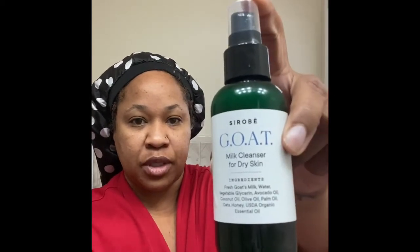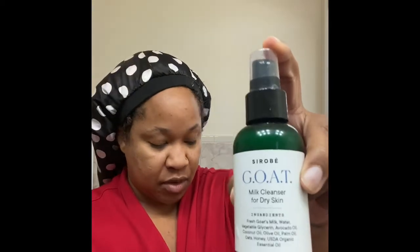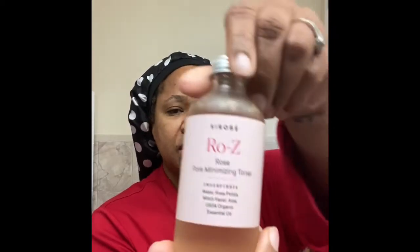I actually bought the entire line. I have the berry ripe cleanser, the cuckoo cleanser which is a cucumber-based cleanser, and the goat milk cleanser for dry skin. I bought the goat milk cleanser for my daughter who has very dry skin and eczema, and it works well for her.